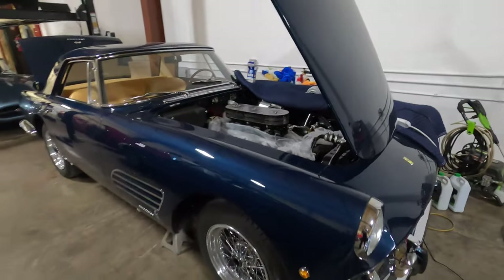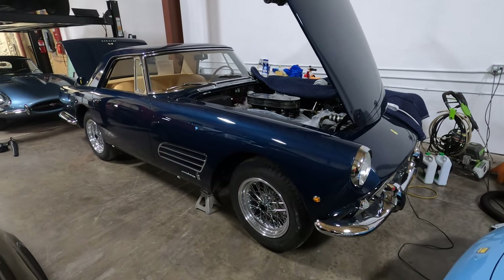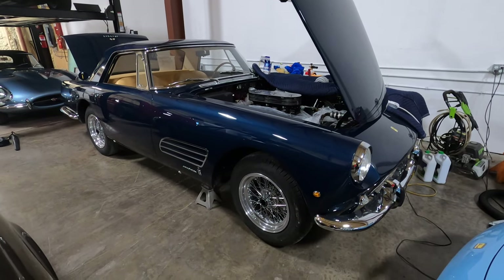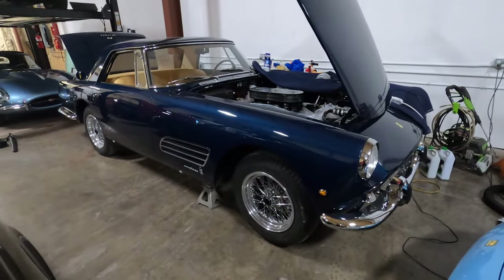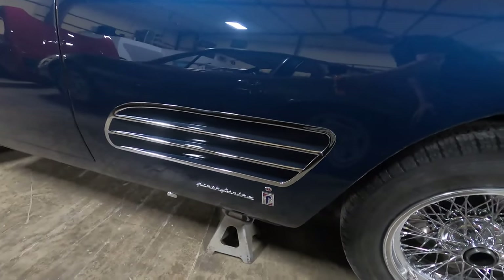Another part of concours prep is to talk about the history of the car and try to show what's correct. One of the things people may have noticed on this particular car are the side vents — PF Coupes don't normally have this side vent.